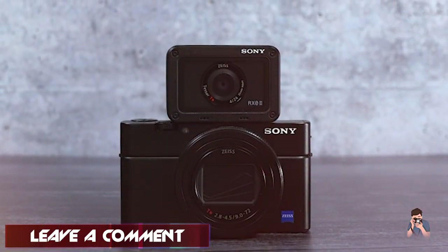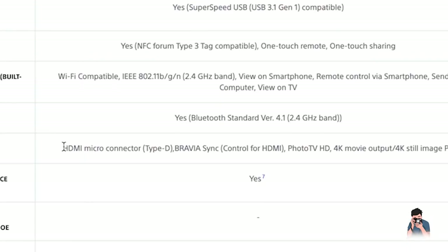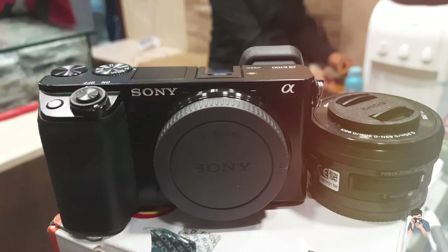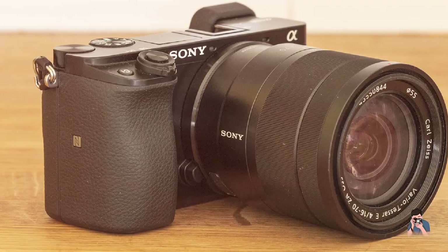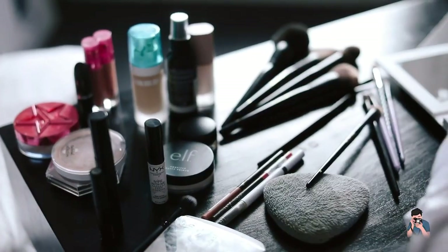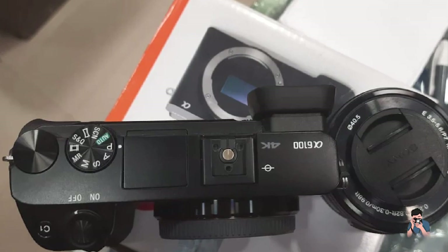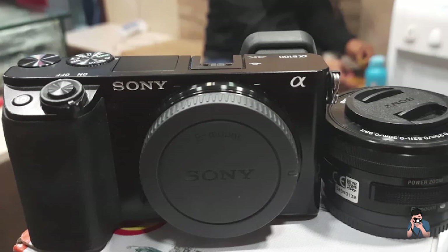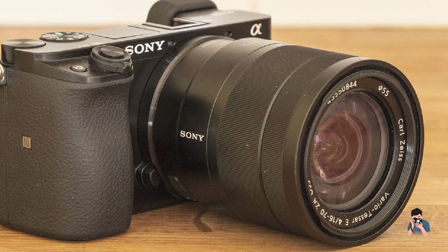Speaking of video, the A6100 is also a great choice for videographers, with the ability to shoot 4K video at up to 30 frames per second, and 1080p video at up to 120 frames per second for slow-motion footage. The camera also features a microphone input and headphone jack for monitoring audio during recording. Overall, the Sony Alpha A6100 is an excellent choice for anyone looking for a high-quality mirrorless camera that won't break the bank. Its advanced autofocus system and video capabilities make it a versatile tool for a wide range of shooting situations, while its compact size and affordable price point make it a great option for beginners and enthusiasts alike.